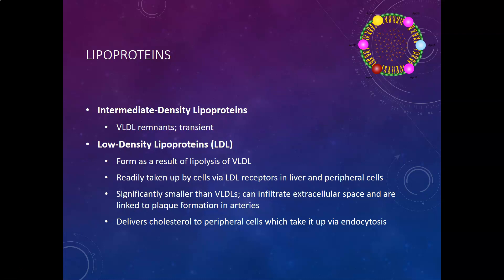LDLs are readily taken up by cells via LDL receptors in the liver and peripheral cells. The LDL molecule docks on the LDL receptors, the cell picks up the whole LDL particle, breaks it down, and releases all the cholesterol. LDLs are significantly smaller than VLDLs, so they can infiltrate the extracellular space and are linked to plaque formation in arteries. That's why LDL is often referred to as the bad cholesterol — in excess, it can get stuck in the extracellular space and lead to the buildup of plaque.